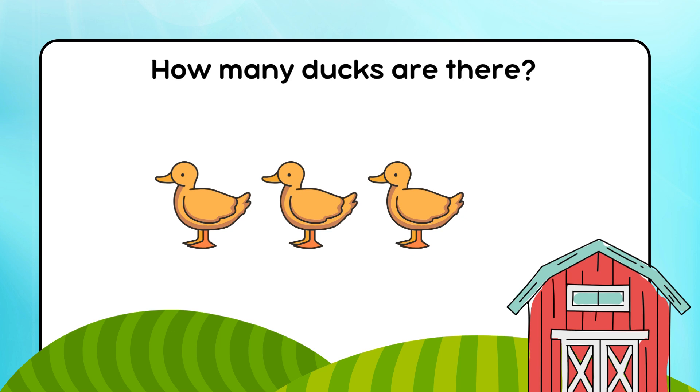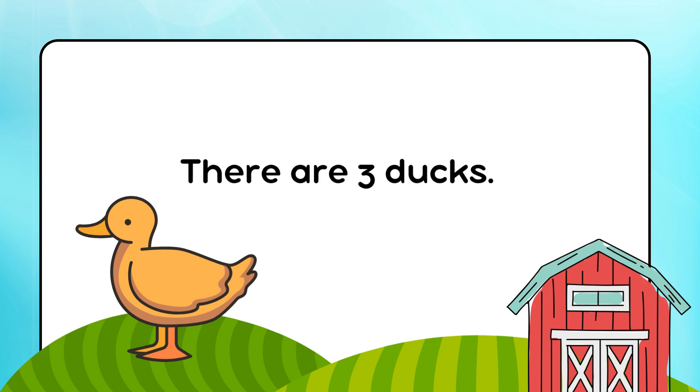How many ducks are there? There are 3 ducks.